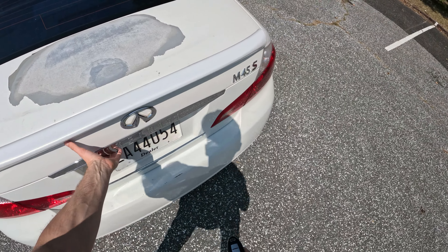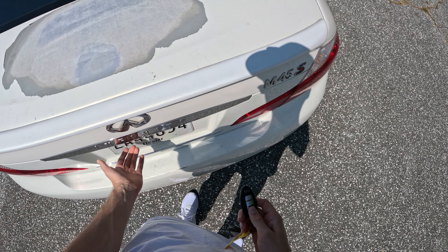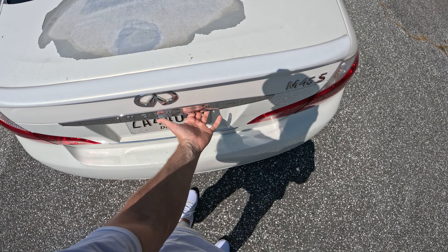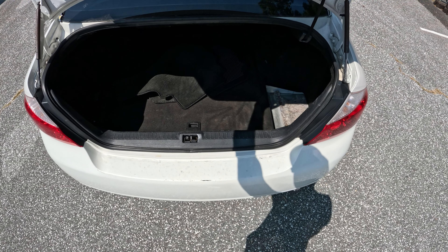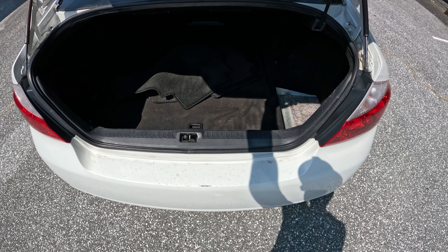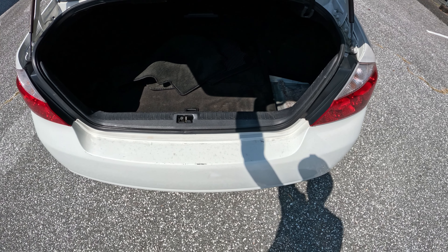Let's take a look at the trunk. So we have a trunk — pretty spacious, I'd say. Pretty good size.